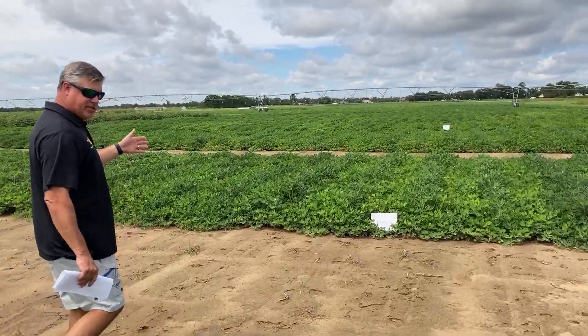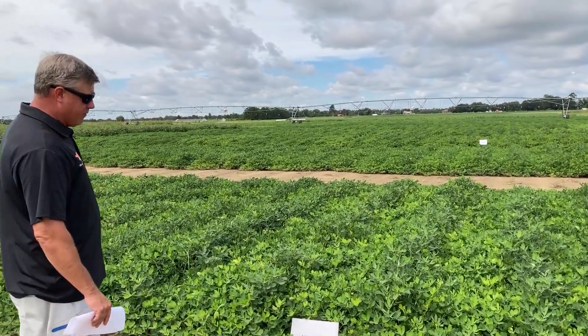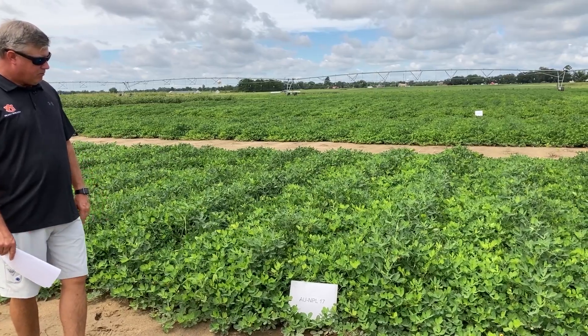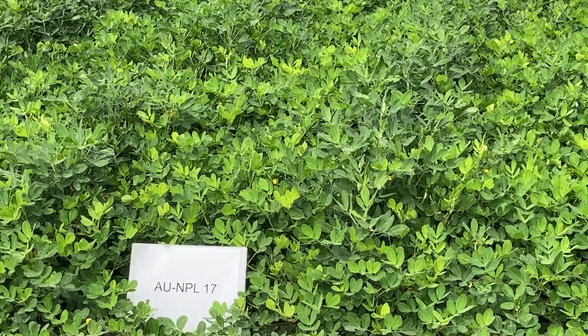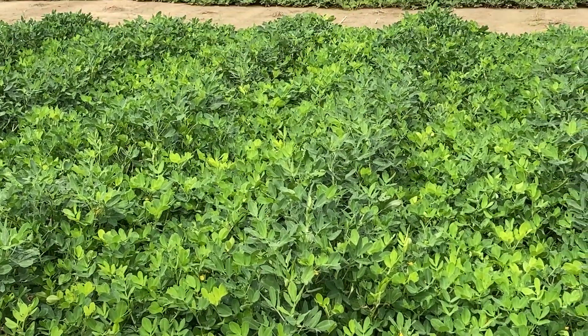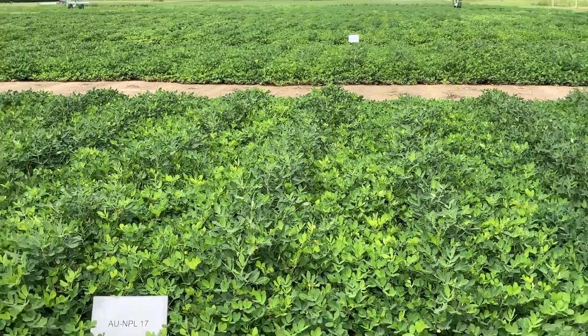AU NPL 17 is Dr. Charles Chen's variety from Auburn University — our peanut breeder there on campus. This variety is a hollow lake variety. It's probably the best disease package in a hollow lake variety that's currently available in the marketplace. If you've got a lot of disease pressure, it's really going to stand out and rise to the top.